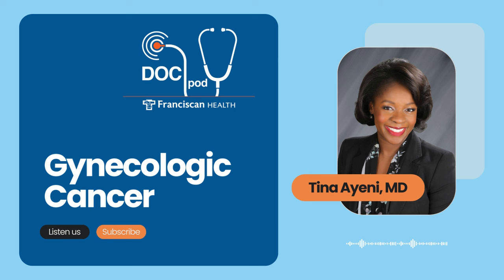Frequent urination is on the top three list of ovarian cancer symptoms. The other common symptom is new back pain. Many of us have some back discomfort, but if you're experiencing new symptoms that are different from your typical back pain, that is not something to ignore. That is definitely something to share with your primary care physician so they can do the appropriate exam and testing.